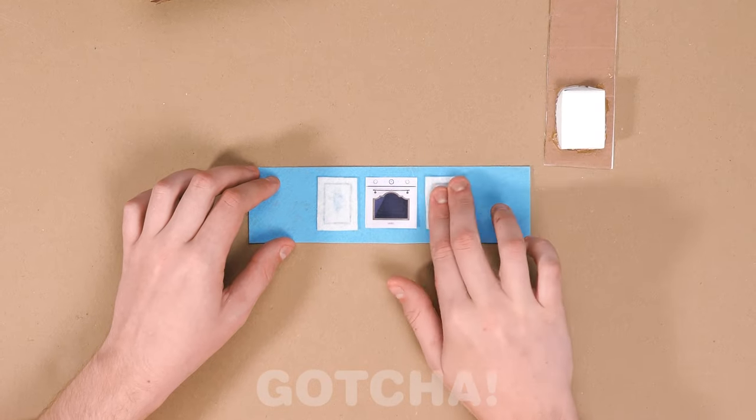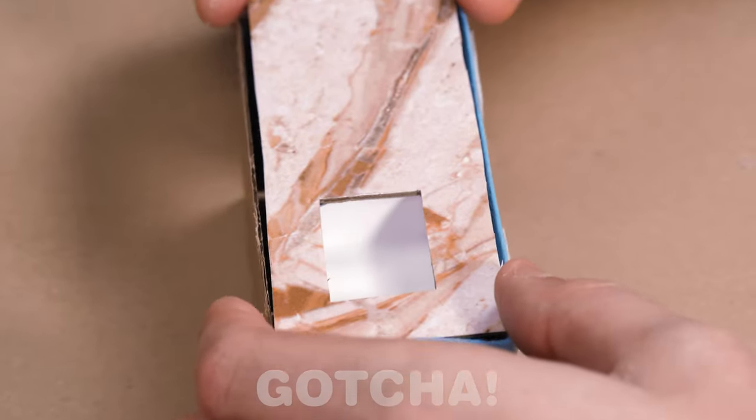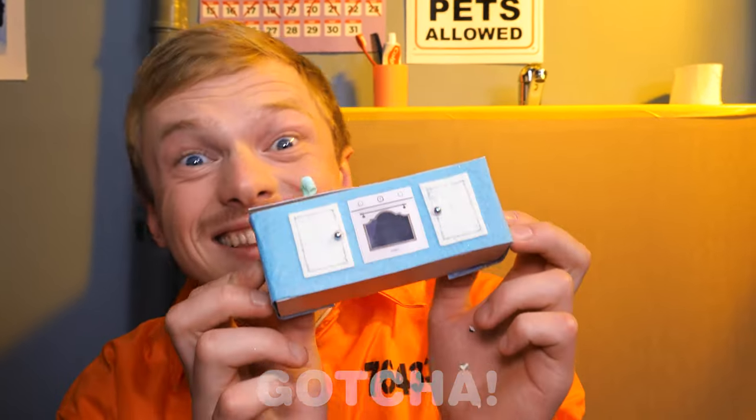He's so creative with this cardboard! Look, it's a counter! What a pretty marble! The cupboards even have doorknobs! The sink is done too! My very own kitchen counter!